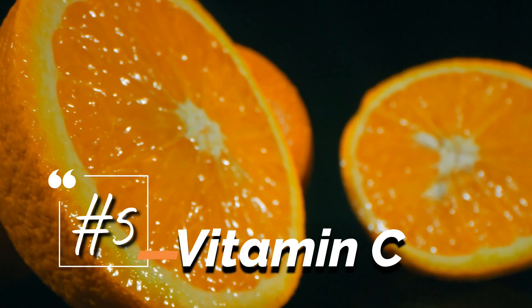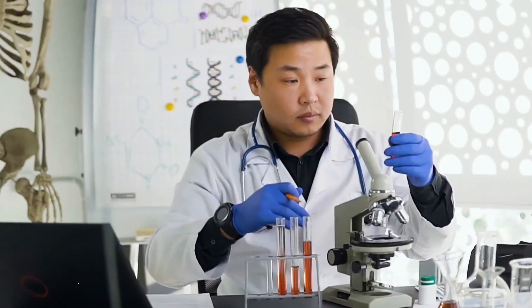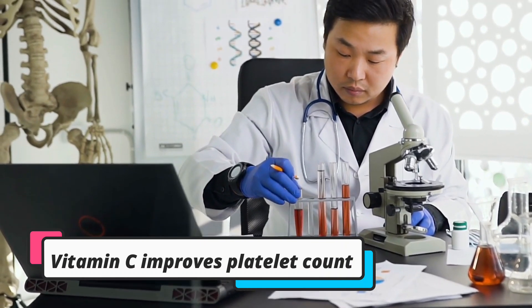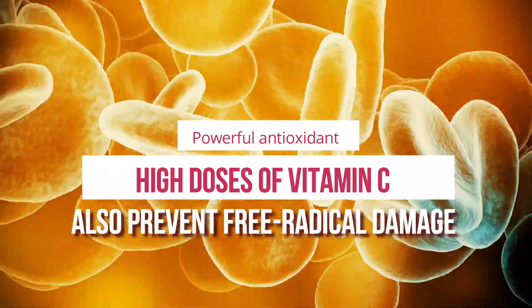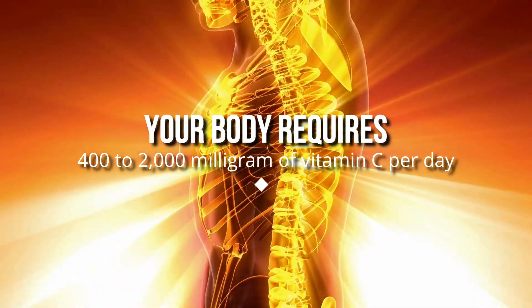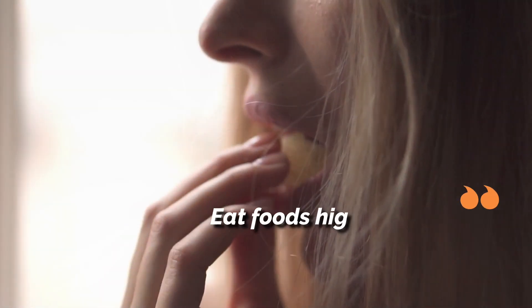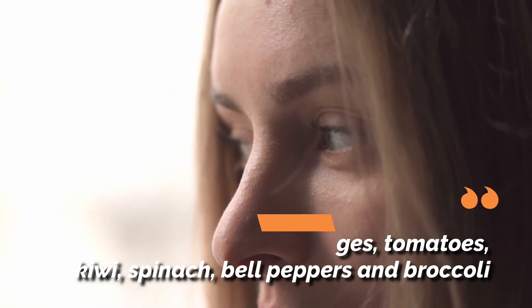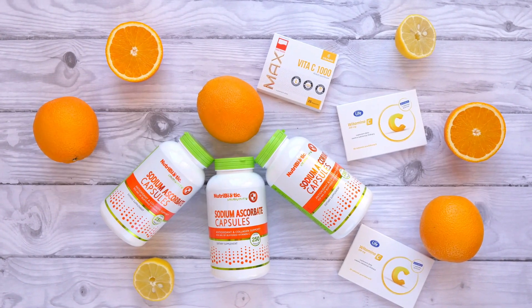5. Vitamin C. To increase your platelet count, you need to increase your intake of vitamin C. A study published in 1990 in the Japanese Journal of Hematology stated that vitamin C improves platelet count. Being a powerful antioxidant, high doses of vitamin C also prevent free radical damage of the platelets. Your body requires 400 to 2,000 milligrams of vitamin C per day, depending on your age and overall health. Eat foods high in vitamin C like lemons, oranges, tomatoes, kiwi, spinach, bell peppers, and broccoli. You may also take vitamin C in supplement form daily, but only after consulting your doctor.